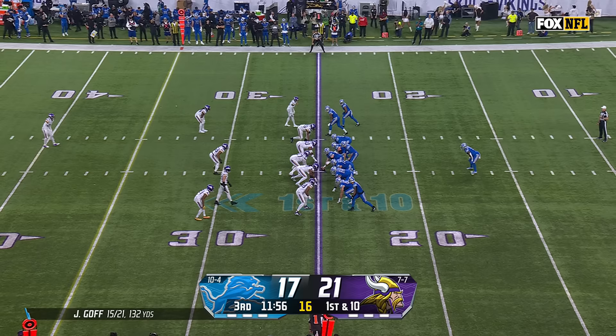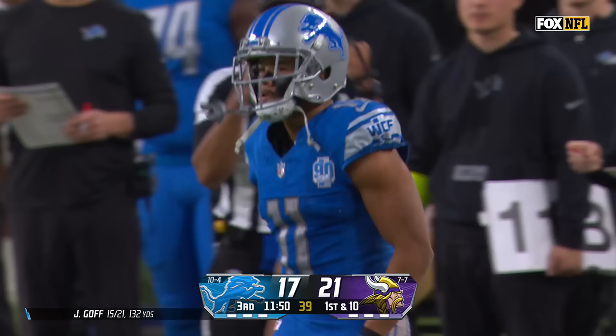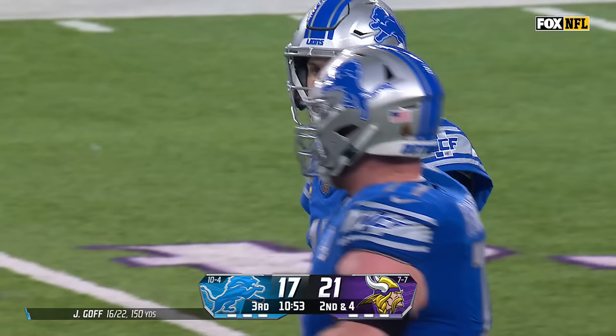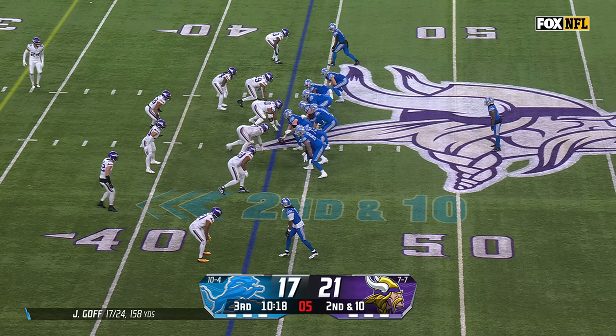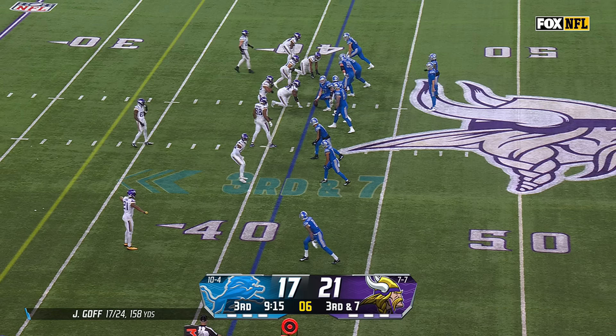So now the Lions trail for the first time this afternoon. They go back to work from the 25. Oh, nice catch — pass is caught by Khalif Raymond, it's ruled a catch. Second down and four, pass to the near side to St. Brown. Second and ten for Detroit — here's Gibbs, Gibbs stays on his feet and is shoved out of bounds. You couldn't have asked for a better scenario given the situation.